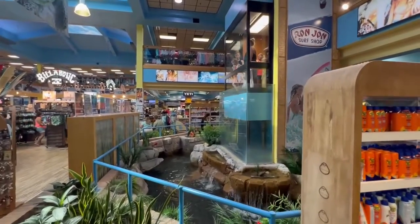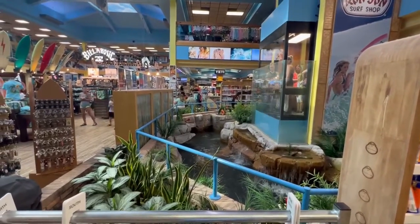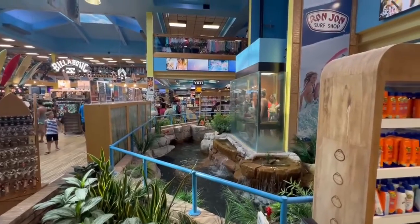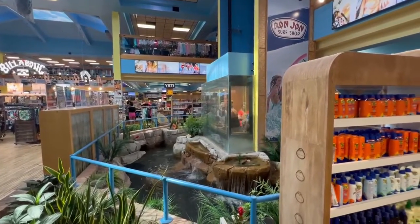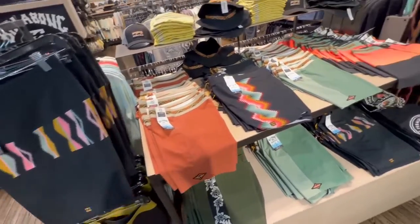Look at the two-story elevator in a rainforest — I love the waterfall. Very much a tropical experience that gets you in the mood to buy good stuff here at Ron Jon's. And they have some really great-looking board shorts.